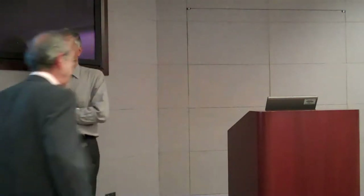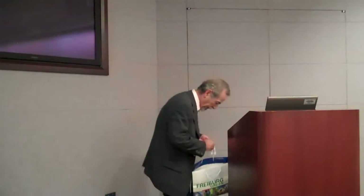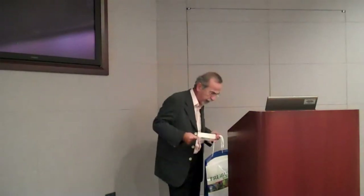Thank you. I brought a few gadgets so I can show you how it works. It's difficult to explain them on the board.